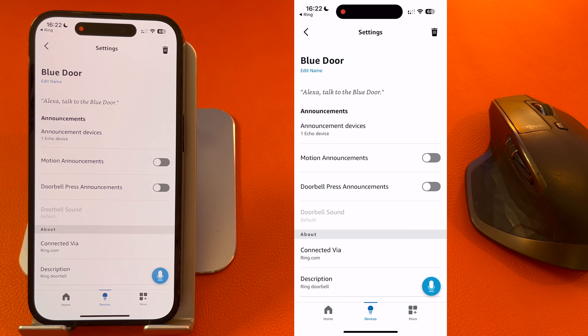You can then have motion announcements turned on or off — this will alert you when someone's at the door, but I typically keep this off. What you need on is doorbell press announcements. This will make the Echo Show show you when someone's at the door.